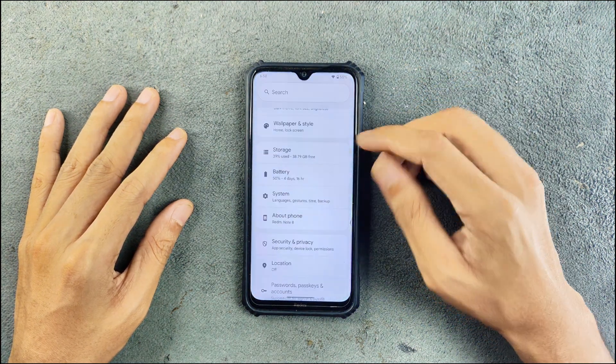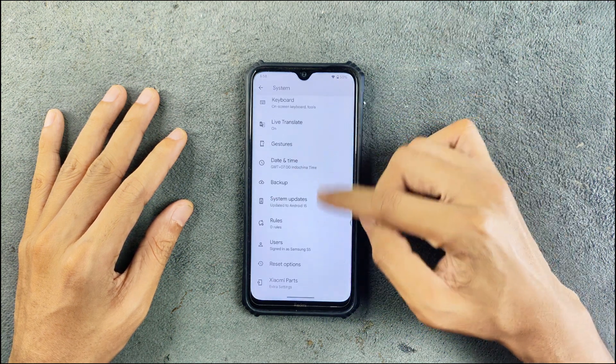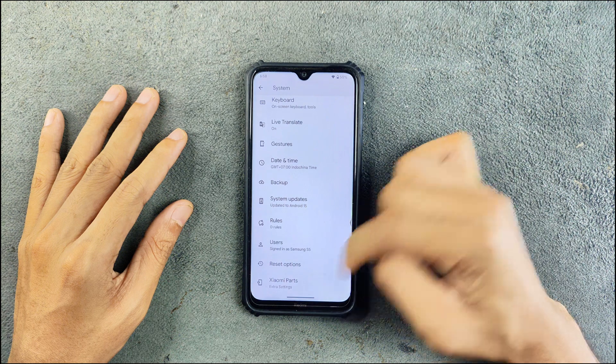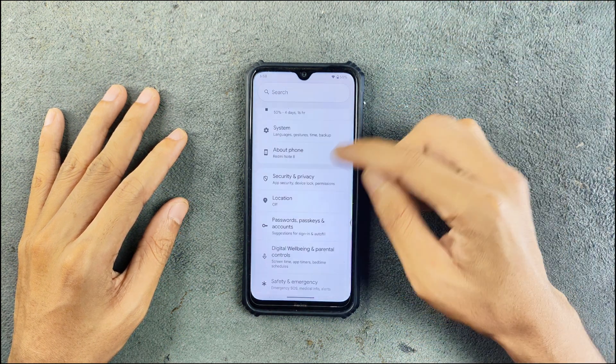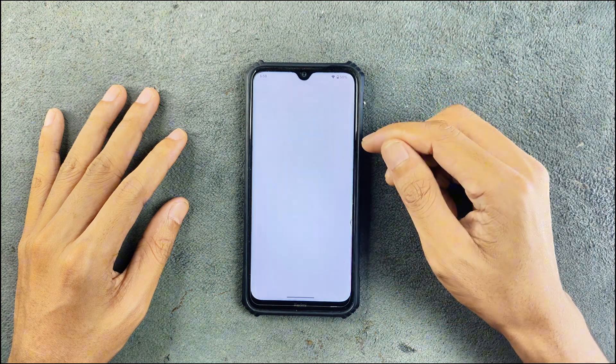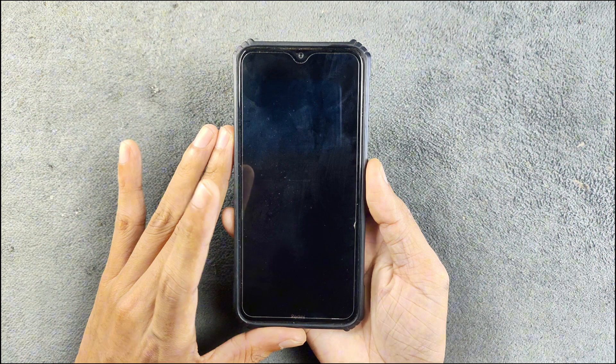We have battery percentage in the system menu, we do have gestures and other things, but we don't really have any kind of customization besides the Xiaomi Parts option. In terms of security and privacy, we do have face and fingerprint PIN unlock and both of them work perfectly fine — I haven't faced any issue.